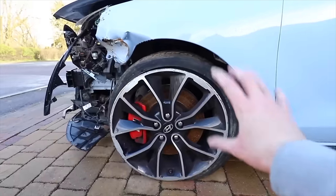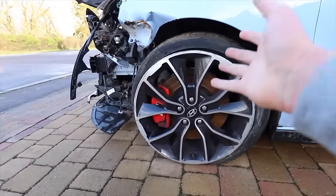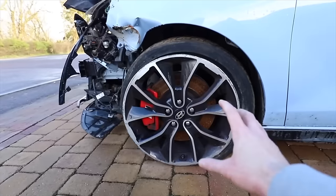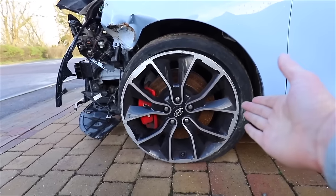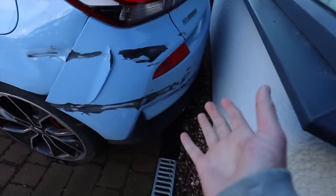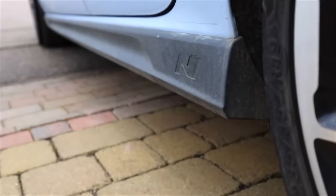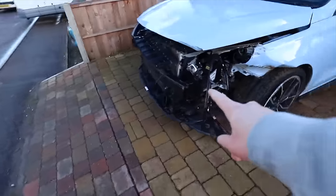The wheels are 19-inch diamond cut ones, which are all right, but the brakes are quite nice and chunky — single pots but a decent size. There's also a bunch of really nice style accessories around the car to give it a bit more aggression, like the diffuser on the back, the spoiler, the side skirts, and we'll come back to the front bumper later.